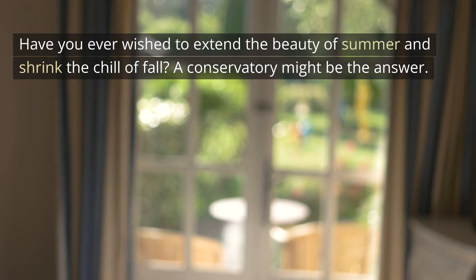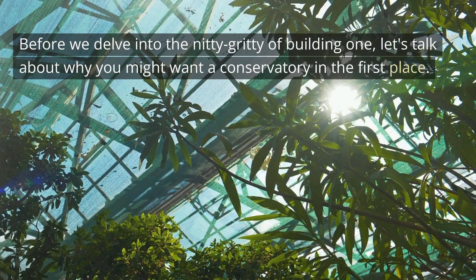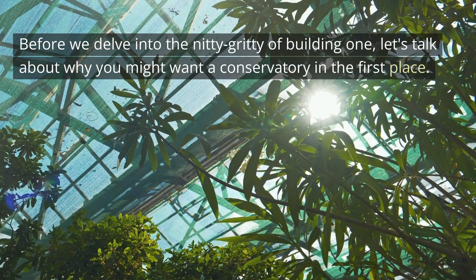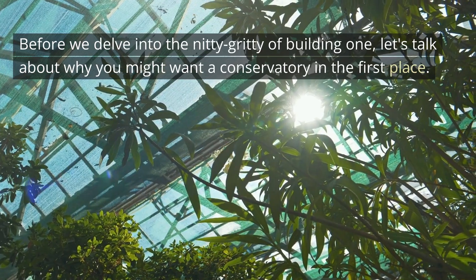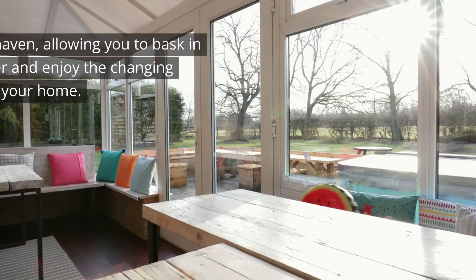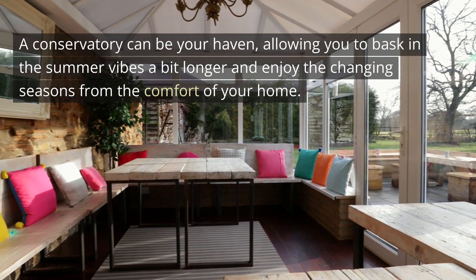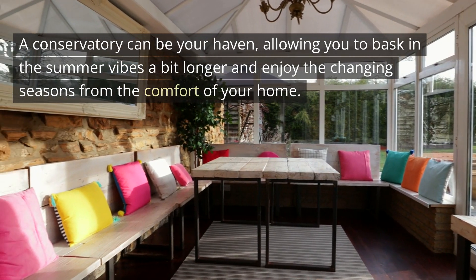Have you ever wished to extend the beauty of summer and shrink the chill of fall? A conservatory might be the answer. Summer flies by and as autumn approaches, the evenings get cooler. A conservatory can be your haven, allowing you to bask in the summer vibes a bit longer and enjoy the changing seasons from the comfort of your home.